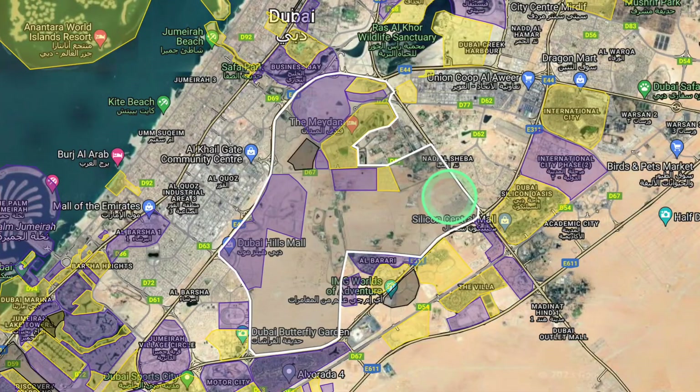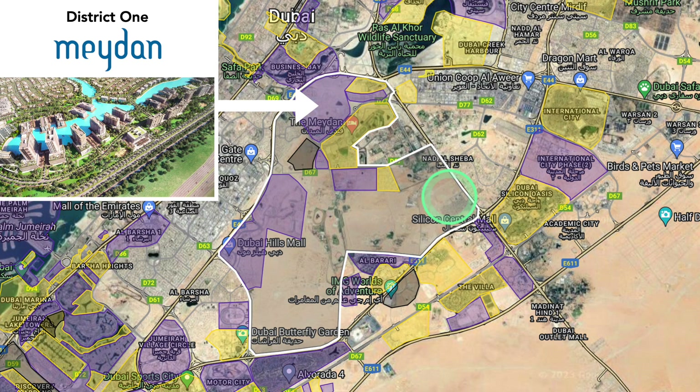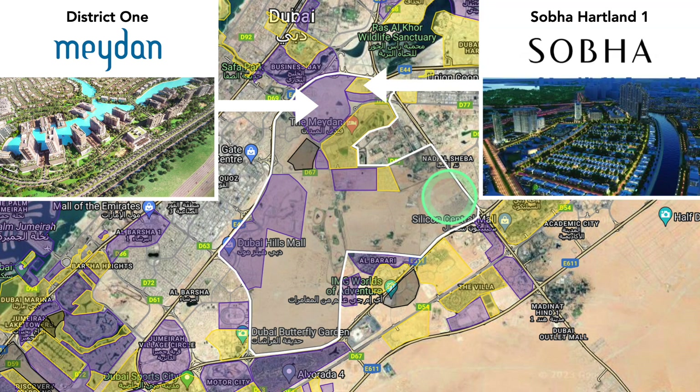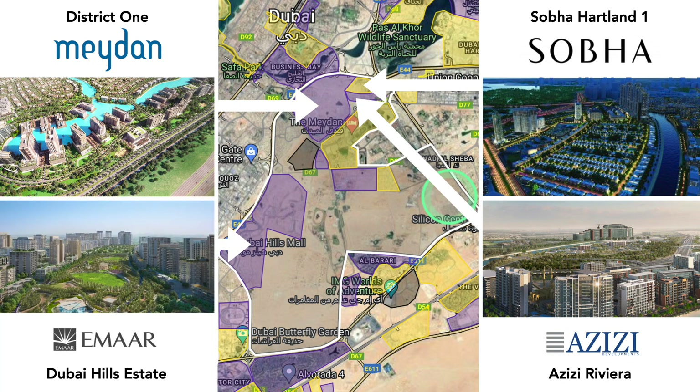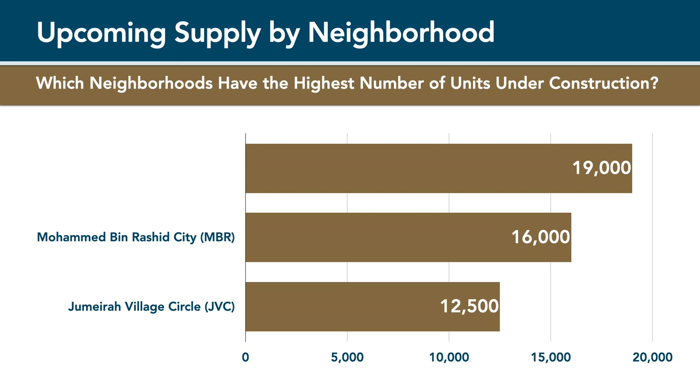Instead, the first phase of the area has seen land being split up into multiple smaller sub-districts. These include District 1, developed by Meraas; Sopa Heartland, developed by Sopa and various smaller developers; Azizi Riviera, developed by Azizi Properties; as well as Dubai Hills Estate, developed by Emaar Properties. Combined, all of these areas, including the undeveloped land further inland, are known as Mohammed bin Rashid City, and together they account for the second largest number of properties under development in Dubai, at almost 16,000 units.